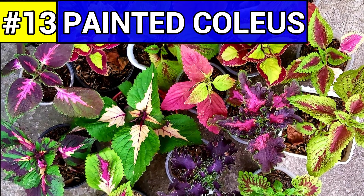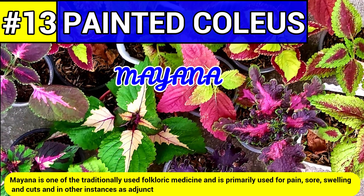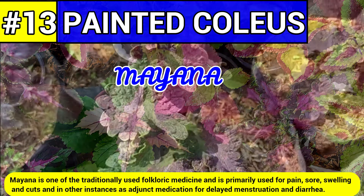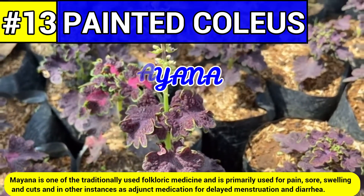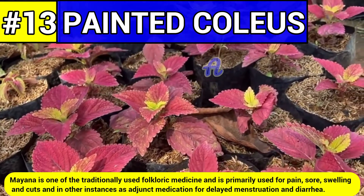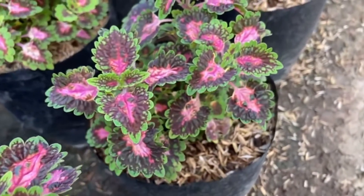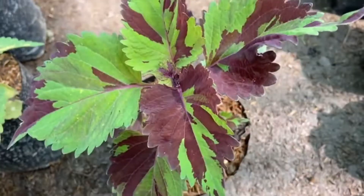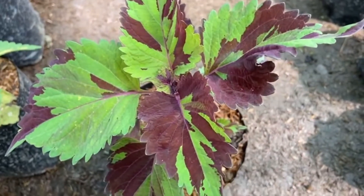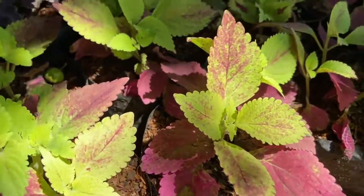Number thirteen: oregano, or commonly known as miana. Miana is one of the traditionally used folkloric medicines and is primarily used for pain, sore, swelling, and cuts, and in other instances as adjunct medication for delayed menstruation and diarrhea. These traditional uses of miana are scientifically supported by studies here in the Philippines and abroad. Chemists from the University of the Philippines isolated sterols and triterpines from the leaves of miana, and it exhibited analgesic, anti-inflammatory, and antimicrobial activities.